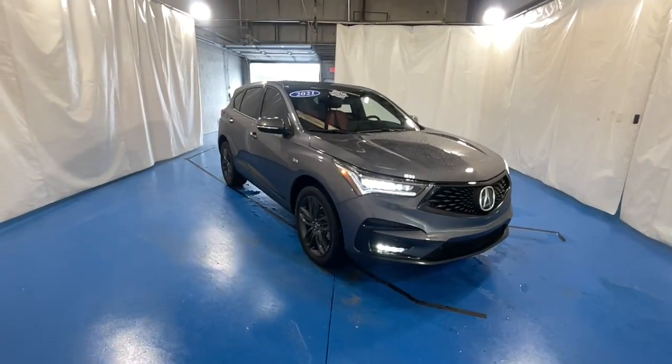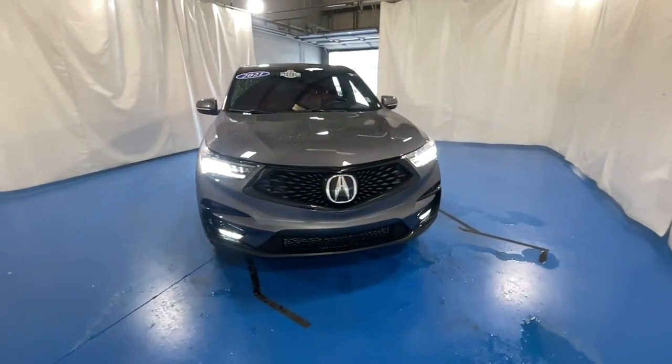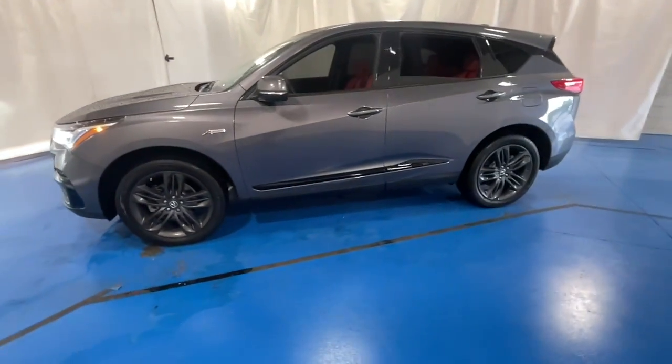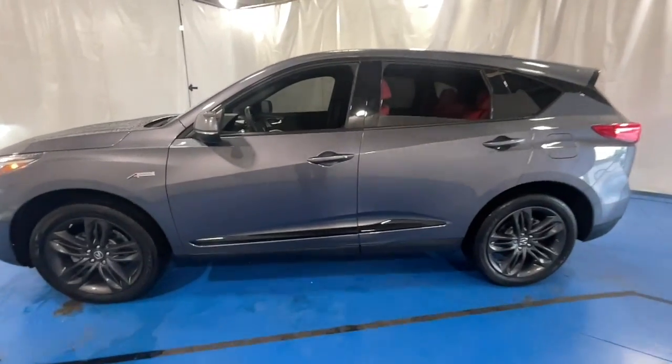Hop into the 2021 Acura RDX. With less than 5,000 miles on the odometer, this vehicle stands out from the rest. Who says you can't have it all?